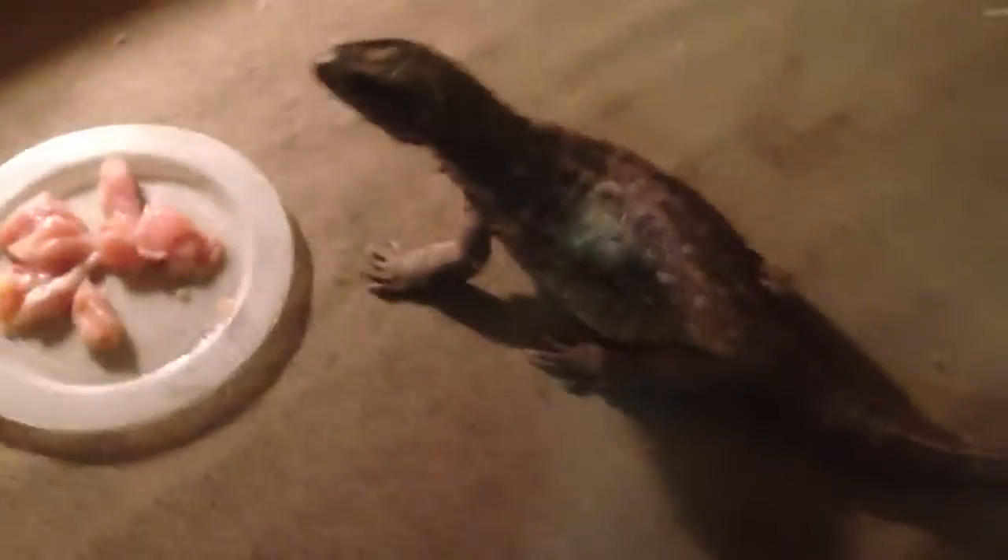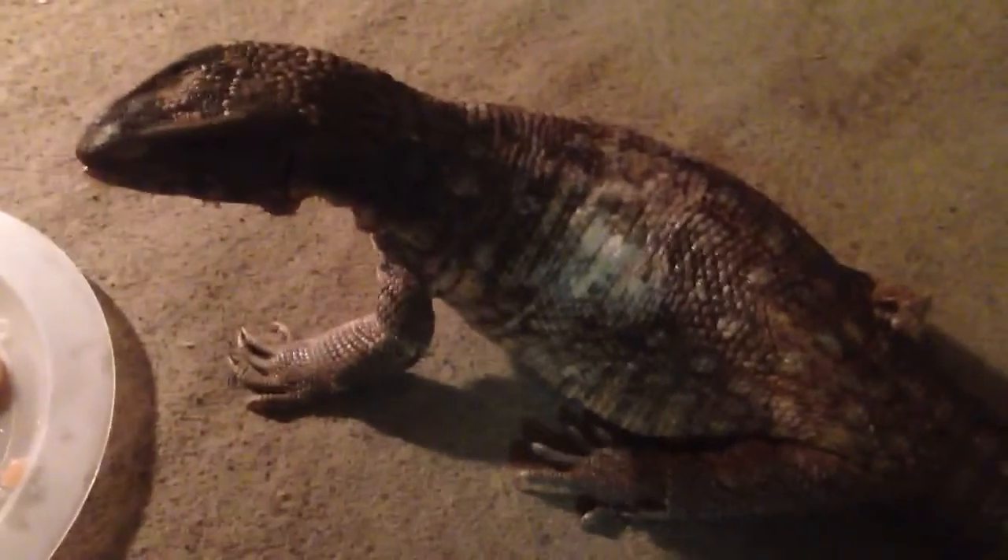I'm using my iPhone 5 to record this, as I can't find my camera, so hopefully the quality is going to be okay.